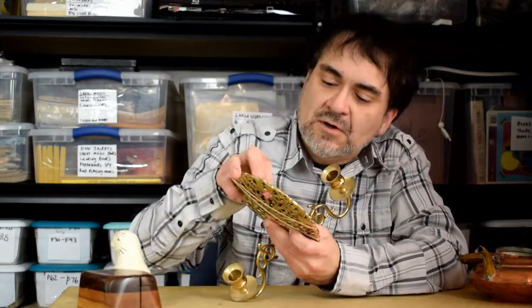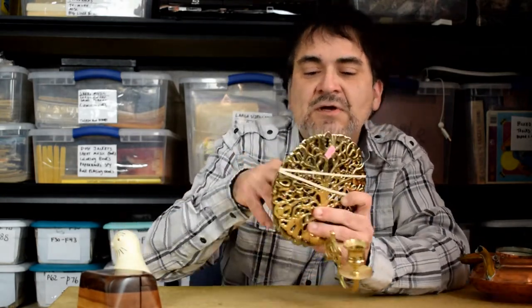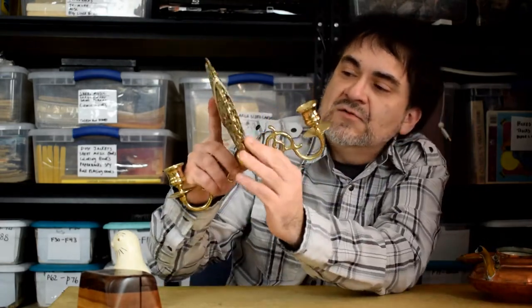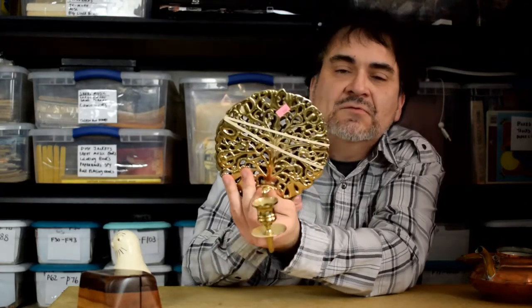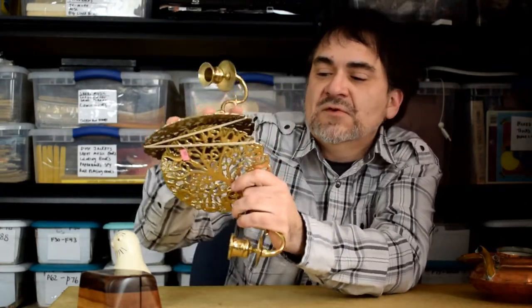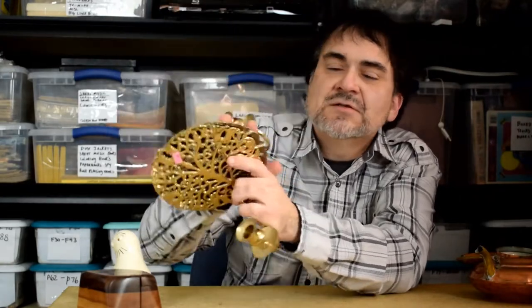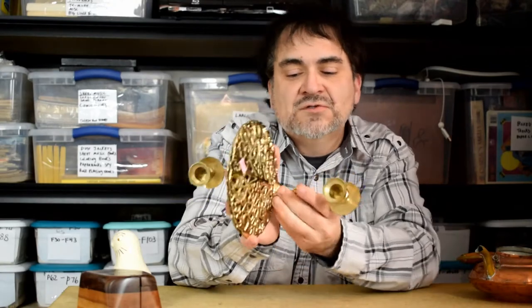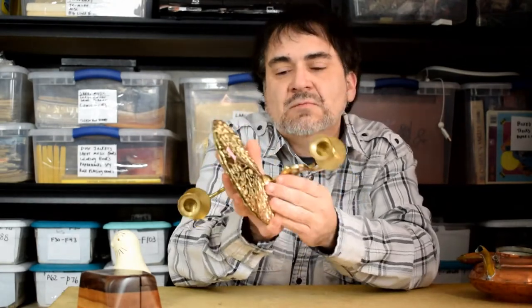Here's another item. This is a set. I paid $3.99 for the pair. They're solid brass. I would imagine stuff like this I sell all the time. I'll probably get like $27.50 out of it. They're a nice, solid piece. These things weigh like two or three pounds. It just needs to be tightened up a little bit. There are screws in the back, so no big deal.